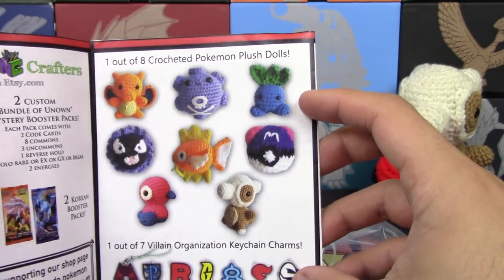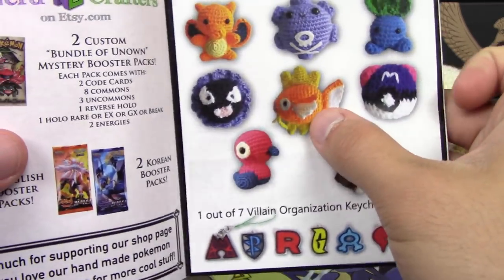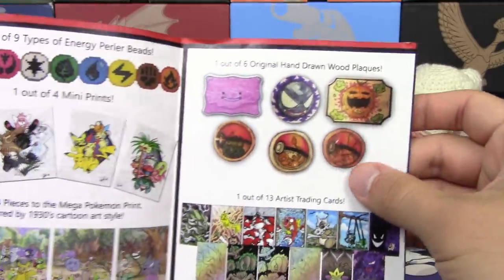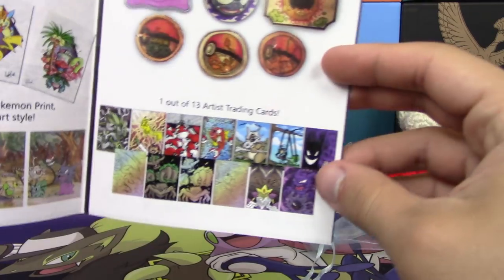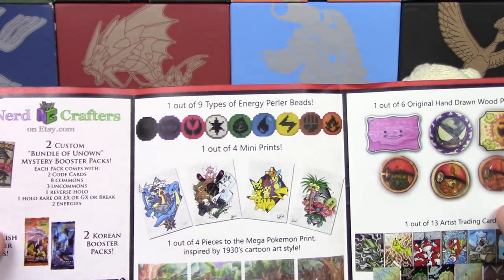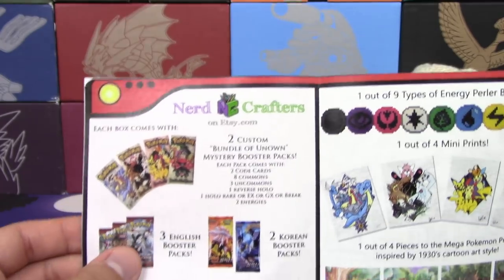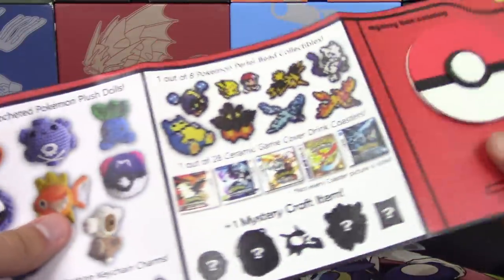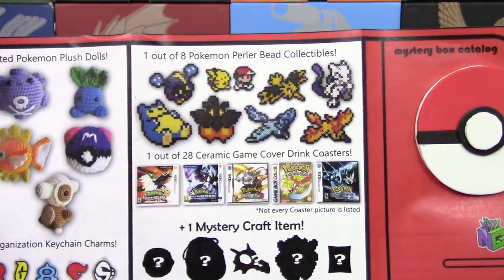This is one of eight little plush dolls — they have a Charizard, Koffing, Oddish, a Master Ball, Cubone, Magic Fish, Porygon, and a Gastly, and one out of seven villain keychains. There's also handwood plaques — we got the Bulbasaur one, plus Pikachu and Charmander options, a Hollow Wing Koffing, Gastly, and a Ditto. And one out of 13 artist trading cards. There are also Perler bead badges, mini prints, mega art prints, actual booster packs, Korean booster packs, custom booster packs, Perler bead collectibles, game cover drink coasters, and a mystery craft item. This is very well thought out.